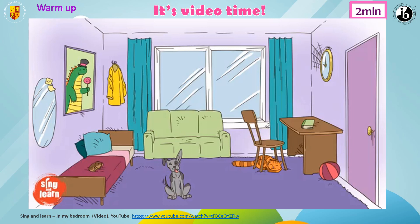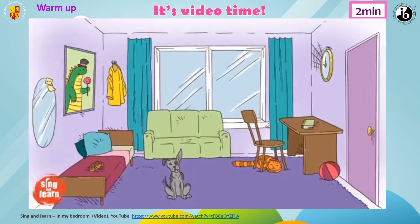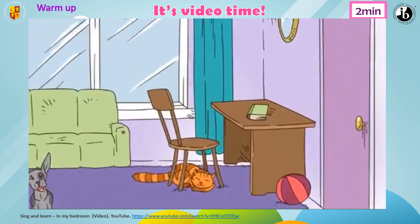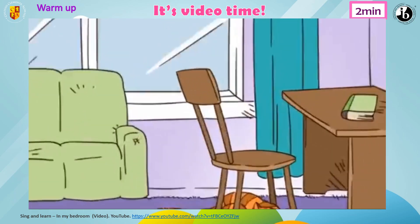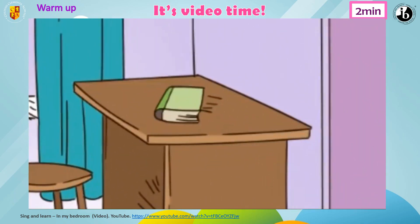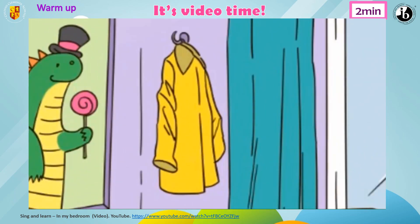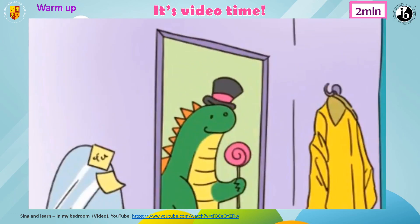It's video time. In my room there is a mirror and a dog and there is a little spider on the clock. In my room there is a window and a door and there is a purple carpet on the floor. In my room there is a chair and a cat and there is a little hamster on the bed. In my room there is a table and a book and there is a yellow jacket on the hook. In my room there is a sofa and a bowl and there is a funny picture on the wall.